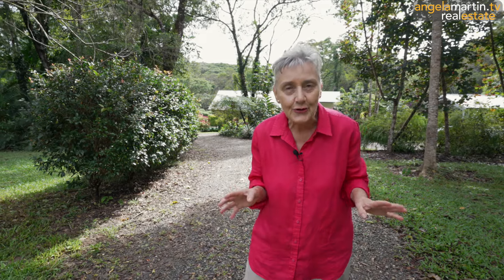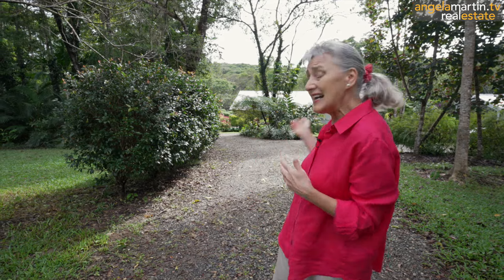Hi, I'm Angela Martin and welcome to number 73 Kingfisher Drive in Kuranda. What a fantastic address. This is quite simply a gorgeous home on a really gorgeous property and it has everything you need or will ever want for that ultimate tropical lifestyle.